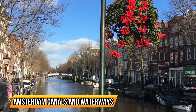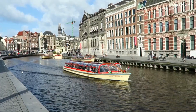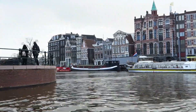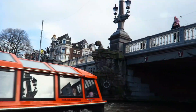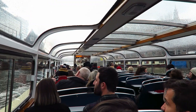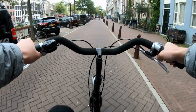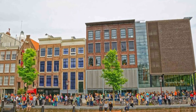10. Amsterdam Canals and Waterways. Amsterdam, the capital city of the Netherlands, is famous for its beautiful canals and waterways. Exploring the Amsterdam canals is an absolute must for any visitor to the city. These picturesque waterways wind their way through the heart of Amsterdam, creating a unique and enchanting atmosphere. One of the best ways to experience the canals is by taking a canal cruise. Sit back and relax as you glide along the water, taking in the stunning views of the city's historic architecture, charming houseboats, and bustling streets. You'll pass under beautiful bridges and see iconic landmarks, such as the Anne Frank House and the Westerkerk.